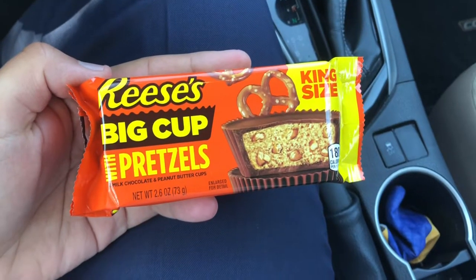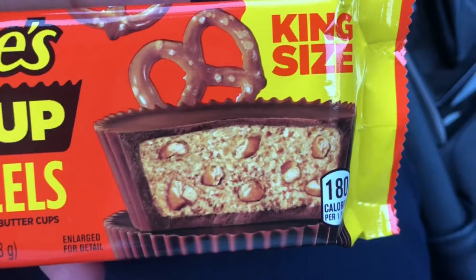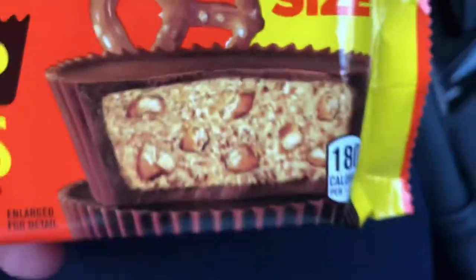We talked about this on Good Morning Richmond recently. It's a fairly new Reese's Cup, as far as I know, that has pretzels stuffed in it. Now mind you, I say Reese's, not Reese's — but if you say Reese's, I still love you.